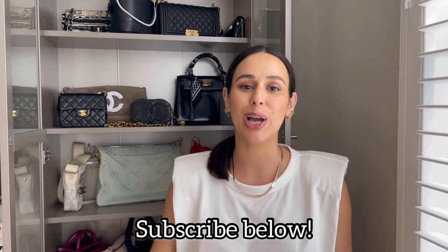Hi everyone, welcome back to my channel. If you're new here, my name is Natalie and my channel is all about fashion, vintage luxury, and styling. If you're interested in any of those, please consider hitting the subscribe button below. Today I have a Chanel collection video — it's going to be all of my accessories and shoe collection.